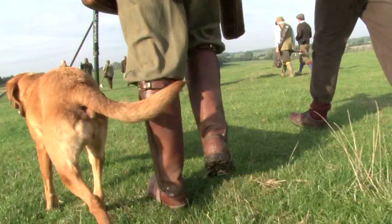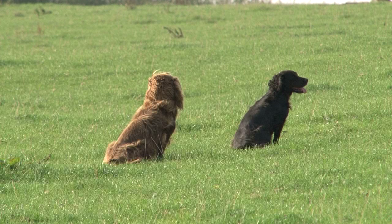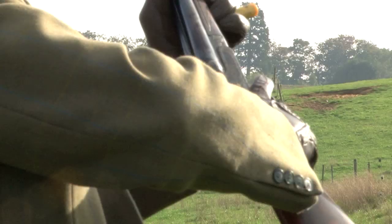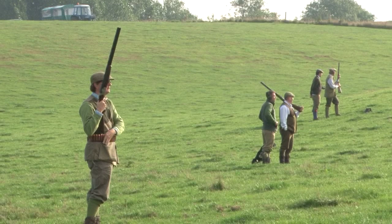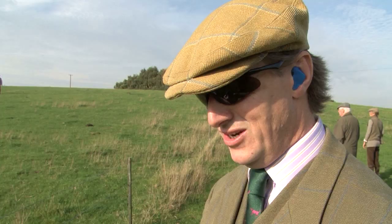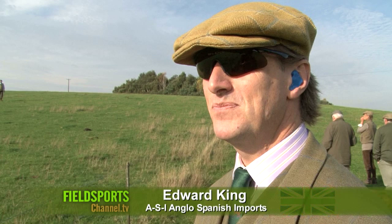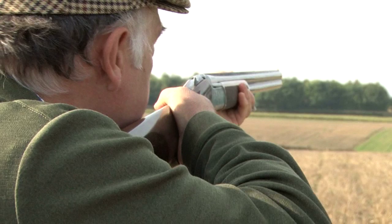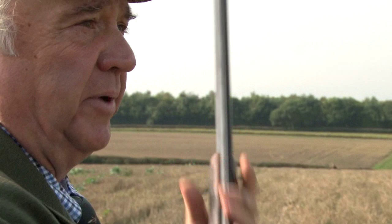Edward is also going to be our translator for the day. The Spanish company that supplied the shoot with 8,000 sixteen-week-old poults want to see what the guns think. It's an interesting concept but we need to see these birds fly. We had an interesting conversation with Pachi, who has very kindly reared and donated the partridges for today. He has a very strong philosophy of reintroducing a partridge which will actually naturalise itself into the area and breed.